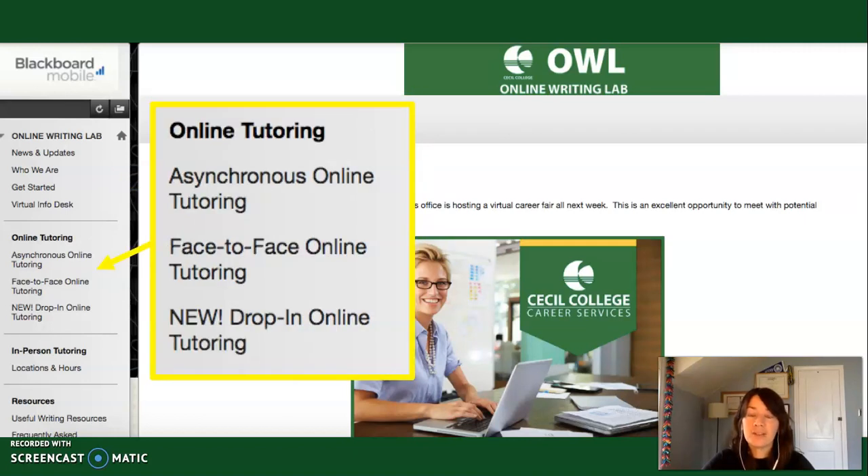The next area in our menu is Online Tutoring. We offer two forms of online support. We have asynchronous online support, which involves you sending your work in progress to us in the OWL along with some questions, and we'll respond with answers via email. We also offer face-to-face online support — that's an appointment-based service where you'd meet with one of our tutors in real time online. We also have drop-in real-time online hours throughout the week. They change throughout the semester, so click on that drop-in online tutoring link to find our most recent hours and a link to our drop-in space.